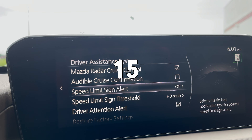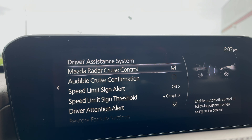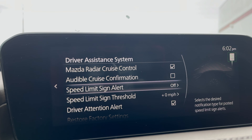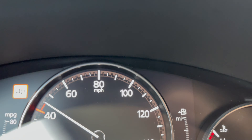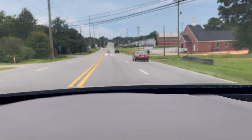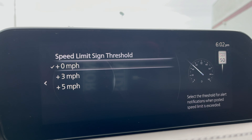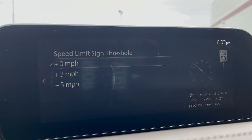In the driver's assistance settings, you can turn radar cruise control on or off. You can also have audible cruise information. Set a speed limit sign alert — when it reads the speed limit with the navigation card, it will alert you. The threshold can be adjusted up to 5 miles per hour over the detected speed limit sign.